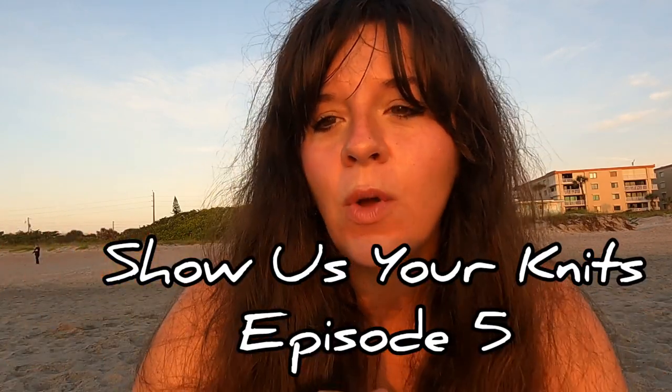Hey y'all! It is Chelsea of Knitting Tipsy and I am here at Cocoa Beach today to bring you another episode of my series Show Us Your Knits, where I get to play show-and-tell and show you some of the cool stuff that I've made. So let's dive in!